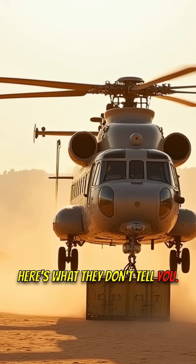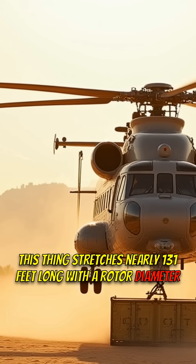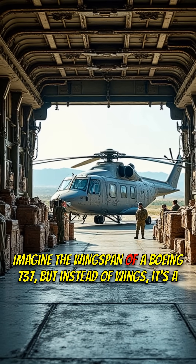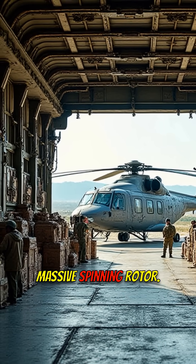Here's what they don't tell you. This thing stretches nearly 131 feet long with a rotor diameter of 105 feet. Imagine the wingspan of a Boeing 737, but instead of wings, it's a massive spinning rotor.